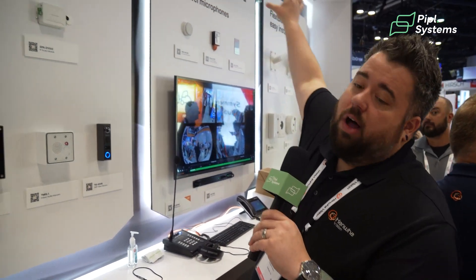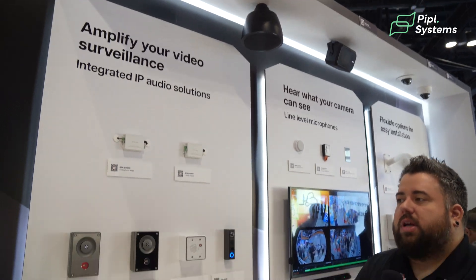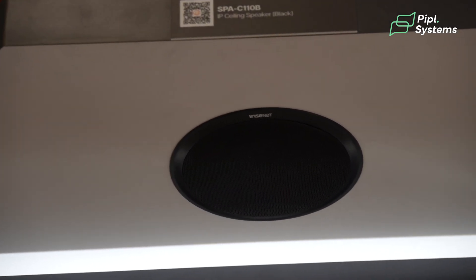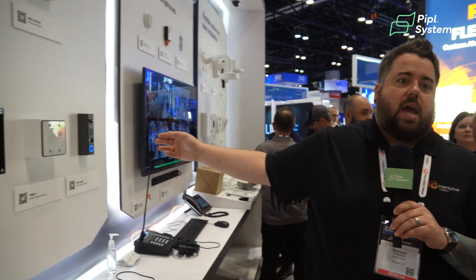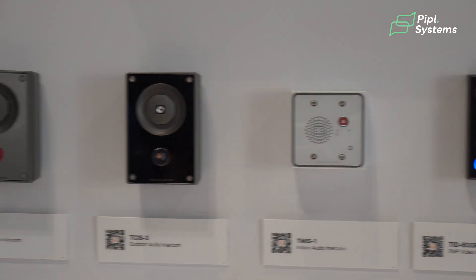The audio devices here at Hanwha — we've got a full line of speakers, all IP based, that you can play your background music on and do your talk-down messages. It's really a fantastic way to de-escalate situations before you have to roll a police officer or get to that level. It's another barrier before someone gets into an area they shouldn't be. Combine that with some of our entry solutions with intercoms and you've got a full-fledged security solution that covers both the visual and audio aspects.